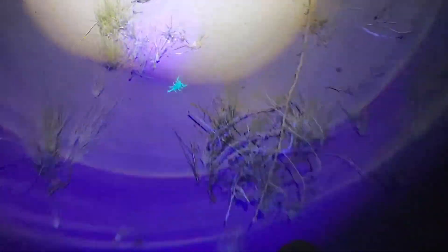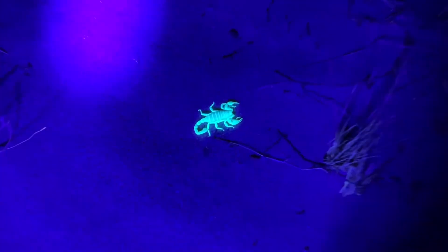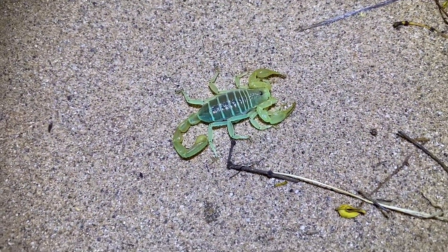Another Dune Scorpion here, still not an adult. Next scorpion over here, and it seems to be another fully grown Periroctonus — I'm still not sure which species this is.